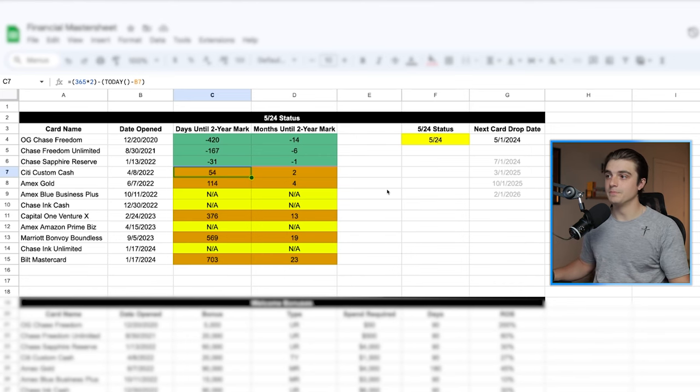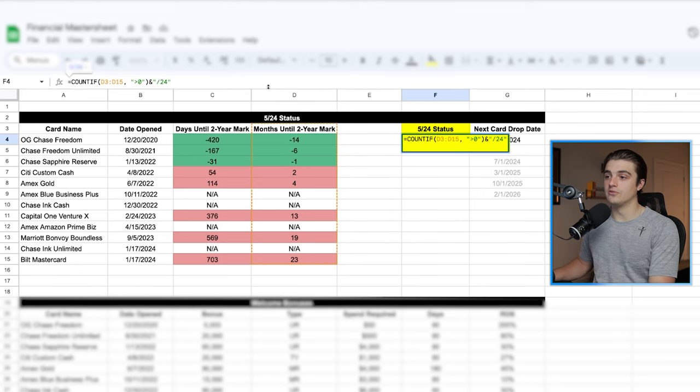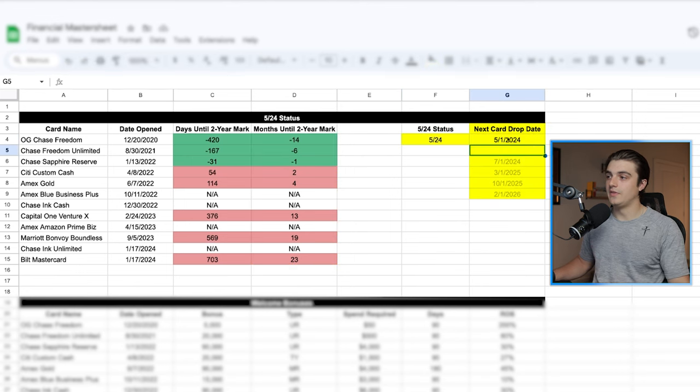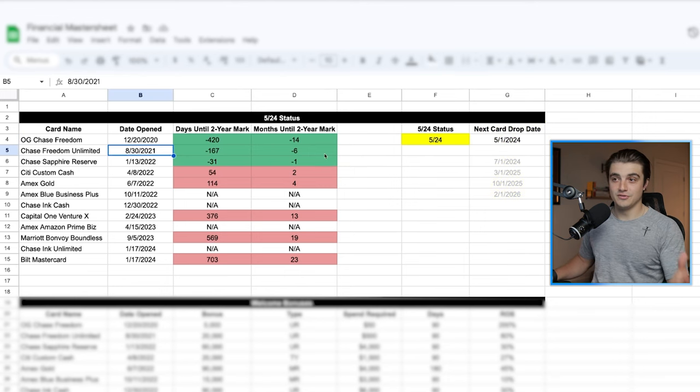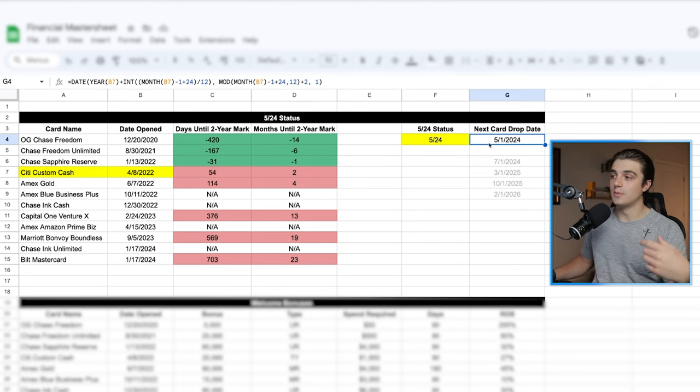And that's why this spreadsheet has been so powerful for me. The 5/24 status column here also does automatically calculate, which is nice. And then I have a next card drop date column that tells me just when to expect to be able to apply for more cards as I fall under 5/24. This column is also calculated to give you the first day of the following month that you drop under 5/24. For example, my Citi Custom Cash was opened on April 8th of 2022, but it doesn't drop until May 1st of 2024 technically — just a way for me to be safe with my estimations rather than trying to jump on a card on April 8th of 2024.